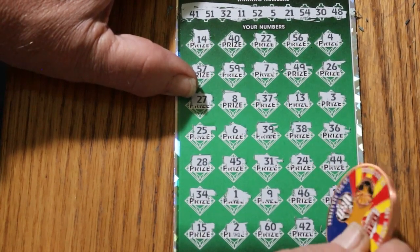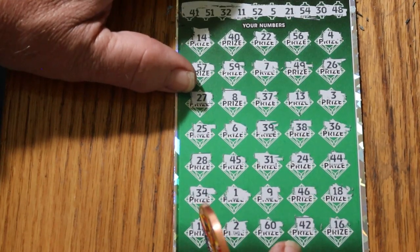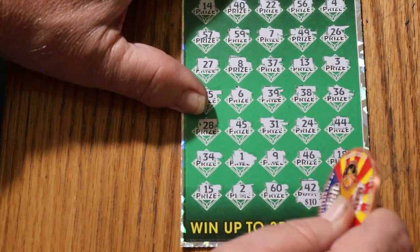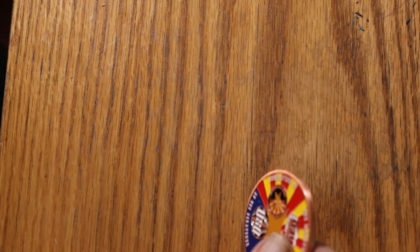We got the bonus 42, and 16. So we just have the bonus 42 there. What are we getting out of this thing? Another 50. Every little bit helps, and right now those are little bits.